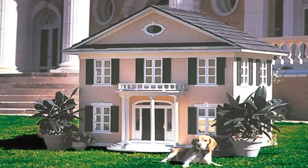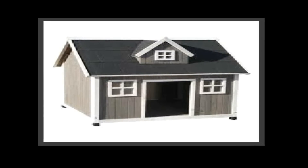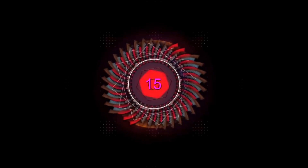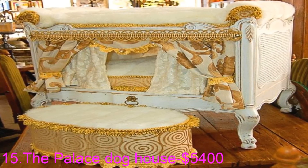The design of the Colonial was modeled after the dog owner's own home. This house includes running water, climate control, and even a light. Number fifteen: the Palace Dog House — if you want your furry friend to feel like royalty, this Norte Palais dog house is right up your alley.